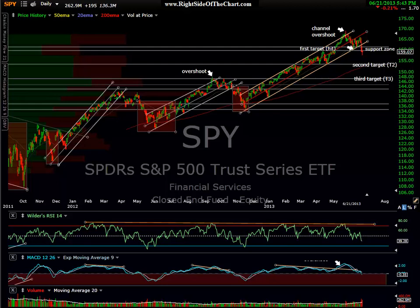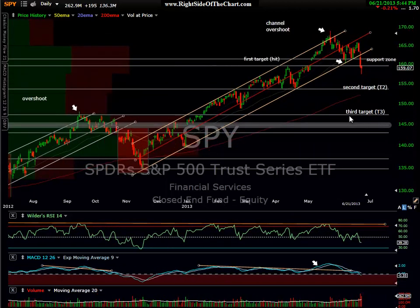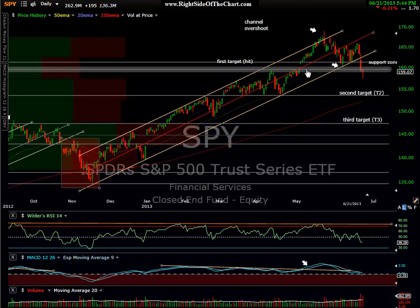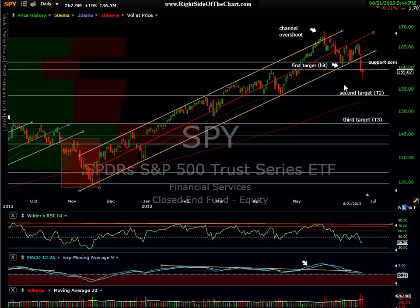We're looking at a SPY daily chart. This chart has been posted numerous times on the site lately, so I won't spend too much time on it. Let's zoom in and take a look at what happened here this week. I've been focusing quite a bit on this rising channel in the SPY, which we tagged — that was my first target. That first target was hit a couple weeks ago, and we bounced off the top of the channel, actually bounced right back to about the midpoint of the channel.